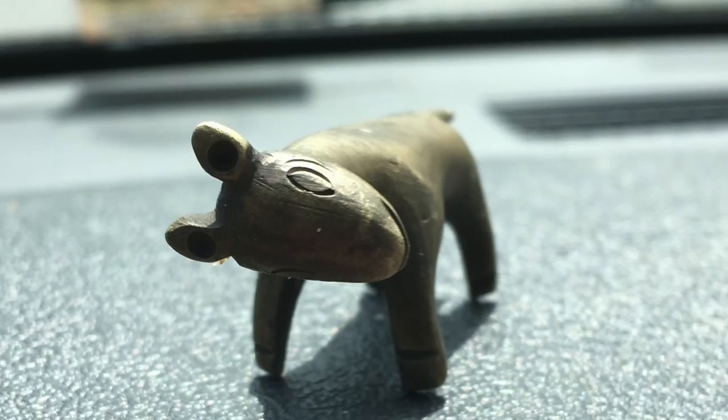My buddy found this the other day — not the mumbles man but my other buddy. It's bronze. Found it in about waist-deep water on the bay. Anybody got any comments or clues as to what it might be?